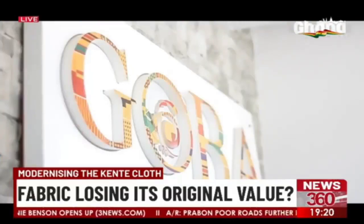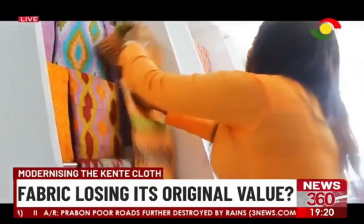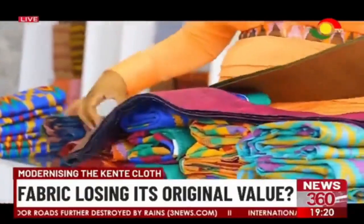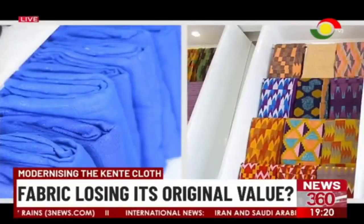Baba Ankra has been in the kente cloth business for 12 years. She tells me not only have things evolved in the past 10 years, but 80% of her clients would rather have the modern kente than the traditional ones. The cost, however, remains an issue for many.